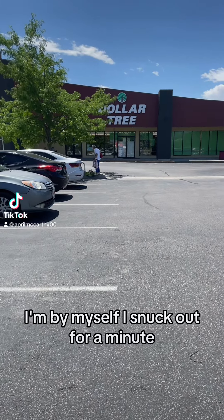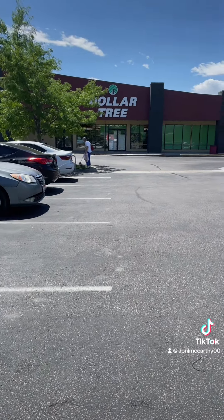Hi guys, I'm at the Dollar Tree. I'm by myself — I snuck out for a minute, so I'm gonna go see what they got.